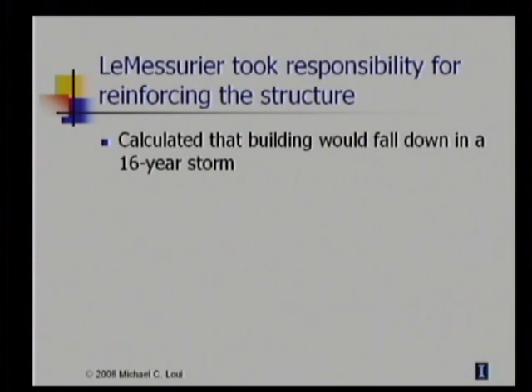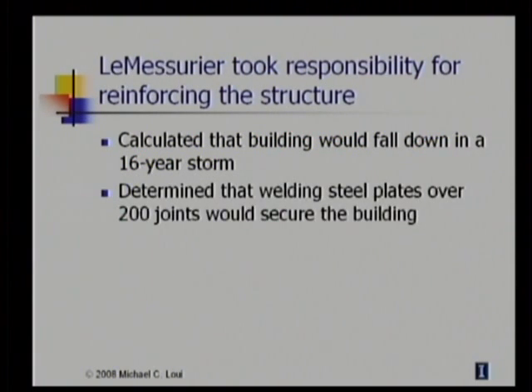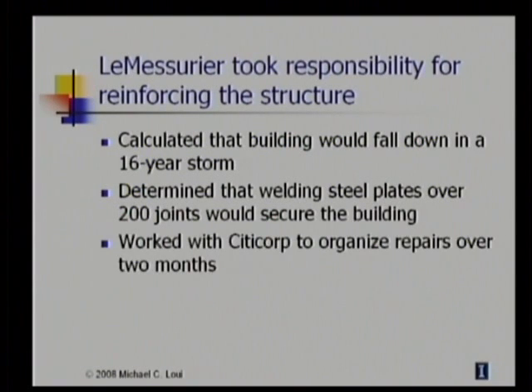Taking personal responsibility, LeMessurier quickly developed a plan to solve this problem. He determined that the joints could be secured by welding two-inch thick steel plates over 200 of the joints. This solution would be expensive, but it was essential to ensure the integrity of the building. Fortunately, Walter Riston, the CEO of Citicorp, was supportive, and he assigned two Vice Presidents to work with LeMessurier to manage the repairs. They hired workers to make the repairs and to fit the building with gauges to measure the strain on the individual structural members.